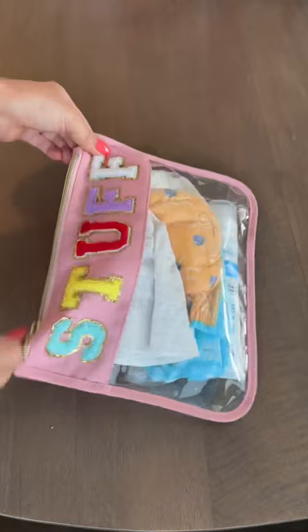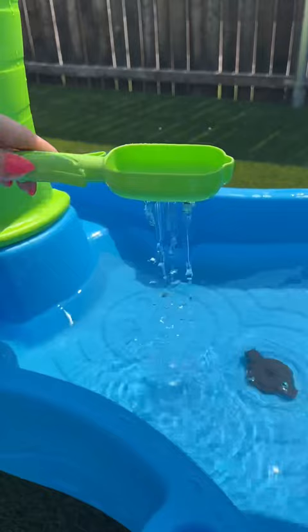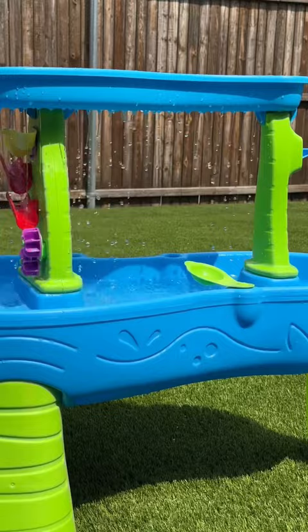Finally, our water table. We've had this one for a couple years now and my kids love it. It comes with a few toys and fun features like a rain shower and cascading water spinners. I love watching my kids get creative with outdoor play and it's definitely a summer favorite. All of this is in my Amazon home favorites.